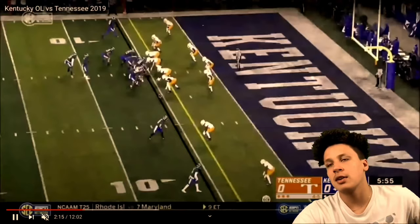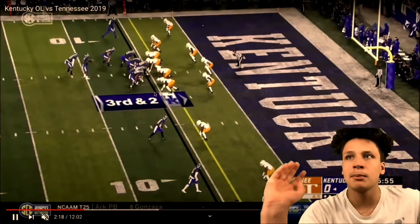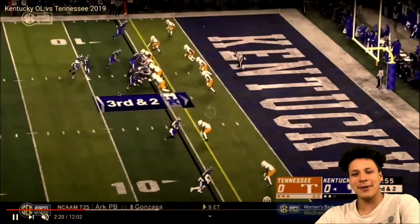Look at him block up field — second-level blocking. He kind of got lost there but he went to the second level, and that's big. We need that. Keep blocking downfield though — don't give up on the play. We need those guys to just keep going.